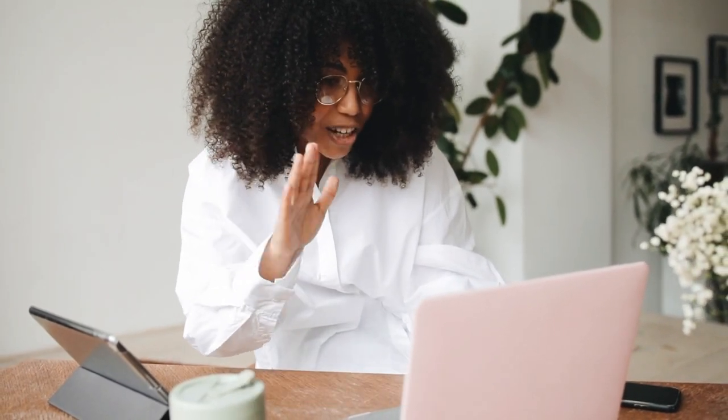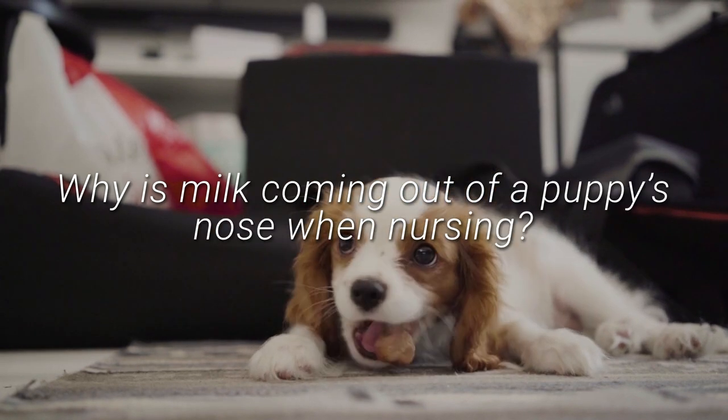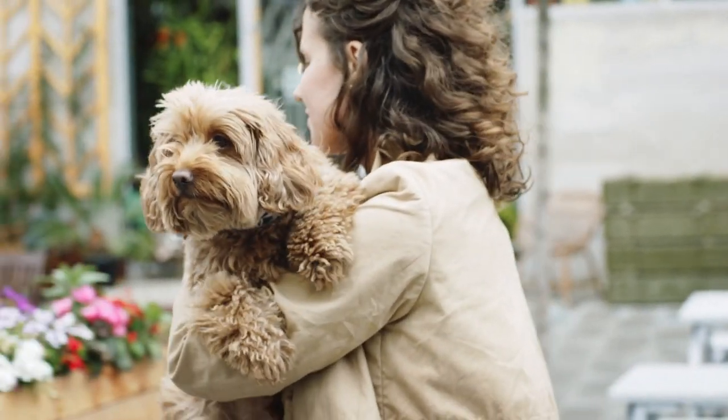I hope you're having the best day. Pet Howe here, and in today's video I will be talking about why milk is coming out of a puppy's nose when nursing. If you just welcomed a new puppy into your home, you may be wondering why milk is coming out of their nose when nursing.